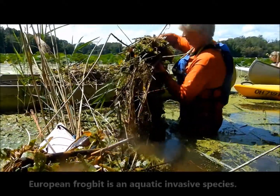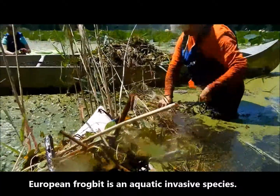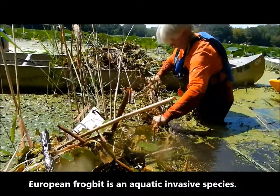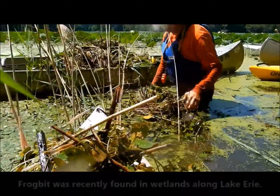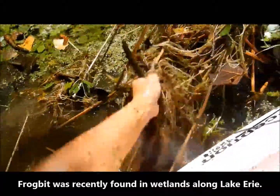Frog bit, once it takes over an area, it not only forms a mat along the surface which blocks sunlight to any aquatic plants — what we call submerged aquatic vegetation, or SAV — it blocks all the light for those plants.